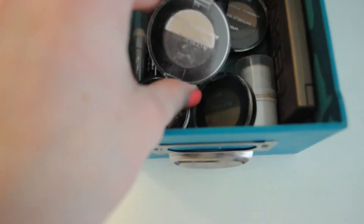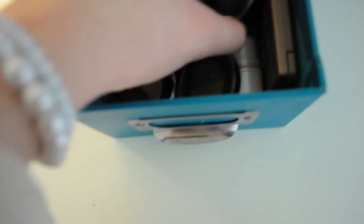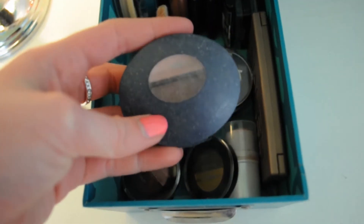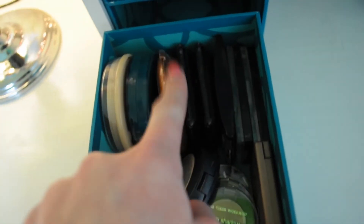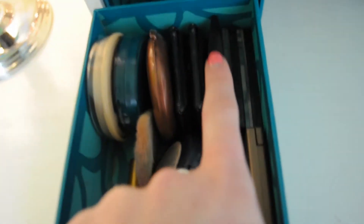Down here is where I keep all of my eyeshadows, powders, and bronzers. I have a bunch of Color Workshop eyeshadow quads and one Avon eyeshadow quad called Playful Duo. I also have my CoverGirl Clean Powder, my Rimmel Stay Matte, my Elf eyebrow powder, my Elf Pink Passion Blush, my Maybelline eyeshadow palette in Lavender Lights, and two eyeshadow palettes from Wet n Wild.